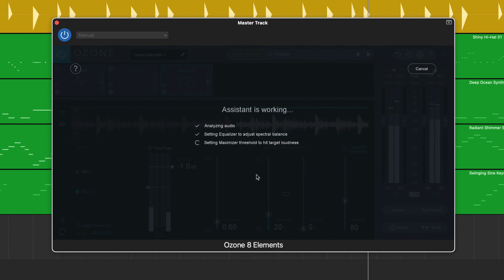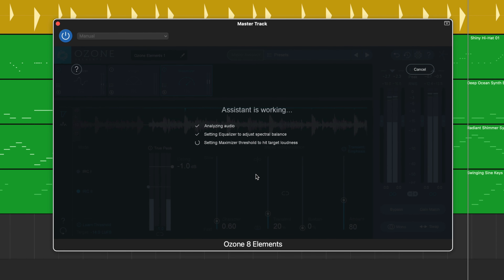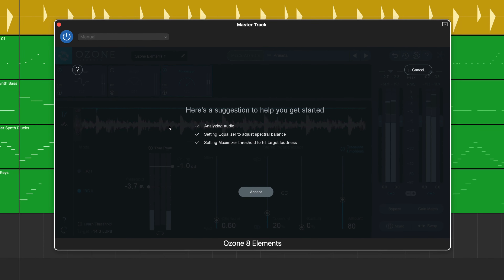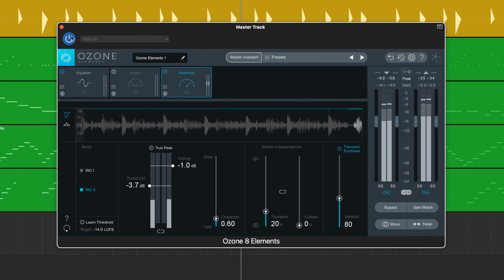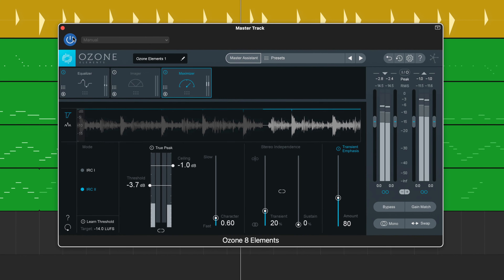Open GarageBand's Master Track, slap Ozone Elements in there, and then hit the Master Assistant button, and you're on your way to a decent sounding finished product. Great stuff.